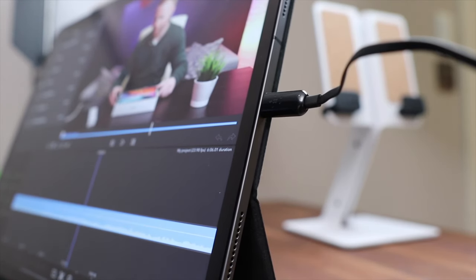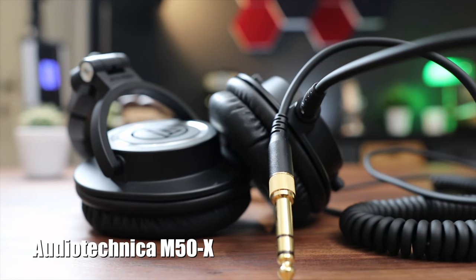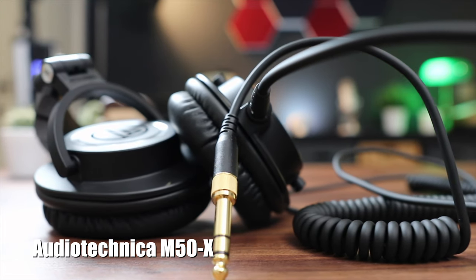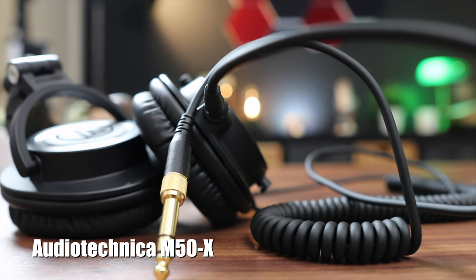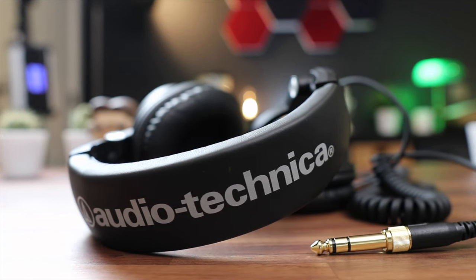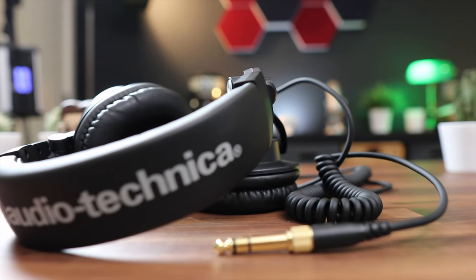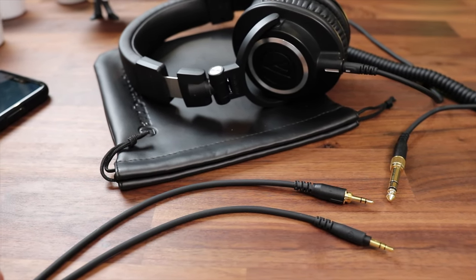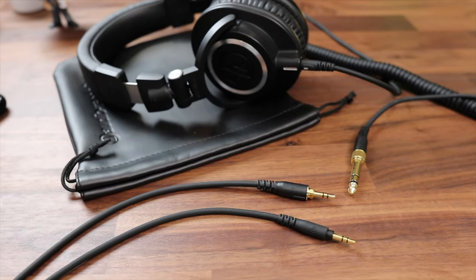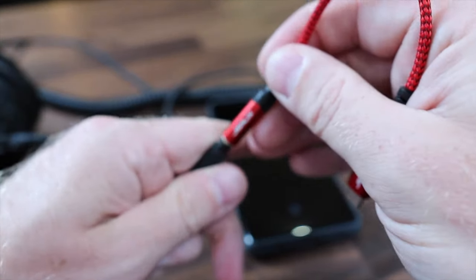If you need to do some more serious work, or you're one of those people that can't stand in-ear buds, a nice pair of over-the-ear headphones will be perfect for you. I can highly recommend these Audio-Technica M50Xs. In my opinion, some of the best bang-for-your-buck headphones out there. I use these to edit video all the time, or if I really want to immerse myself into some music or an audiobook. What's cool about these is that they come with three different cables to suit your needs. And if there isn't an audio jack available, simply use one of these adapters and you're all set.